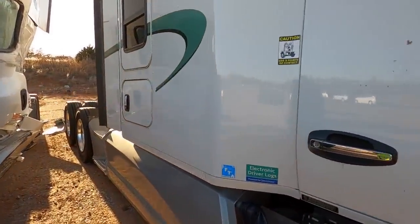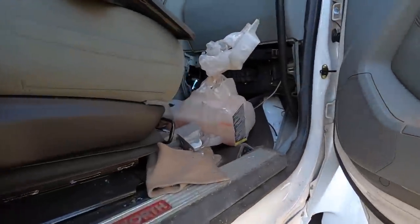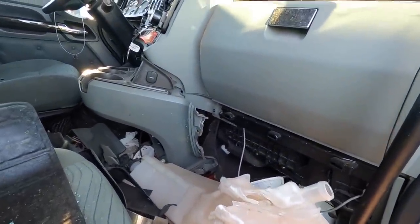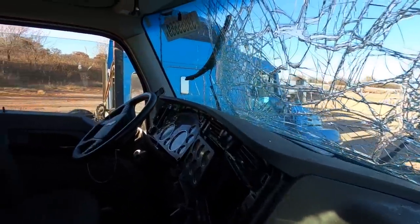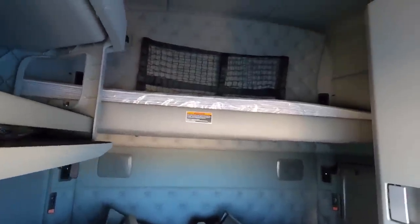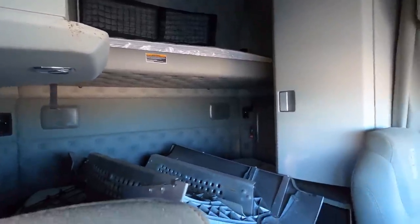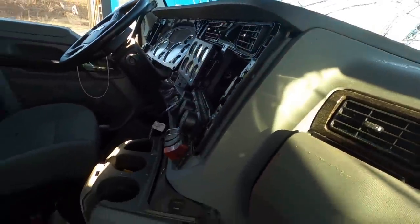Look at the intercooler pipes, the charge pipes — there's your turbocharger. Let's see if we can climb up and take a look. It looks like they threw some of the parts in here. Oh man, it still smells new. There's the broken windshield. Looks like it's got a two-sleeper setup — a bigger bed on the bottom and another bed up top. It's got stereo speakers. I wish we could get back there but they've got so many parts back there.